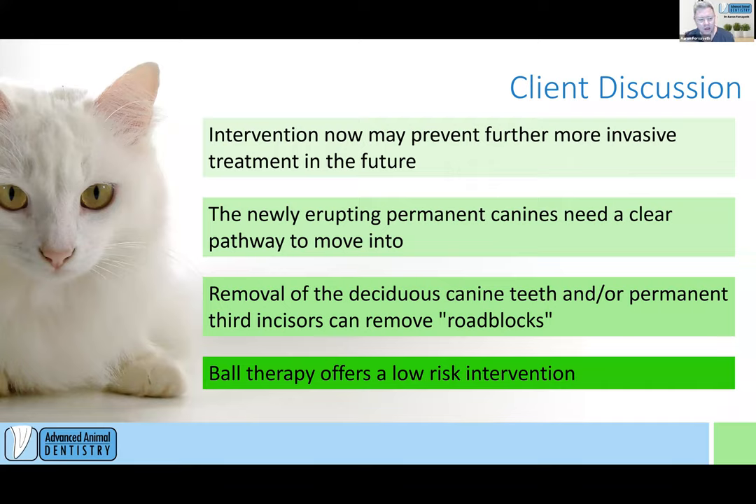Ball therapy really is low impact but has the capacity in the correct cases to avoid all these big interventions — maybe you're not even having to extract a single minor incisor. So the big things we want to discuss with clients: clearly what the problem is, what the future would entail if we didn't intervene, what we want to happen with these canines, and how we're going to get them out into a more correct position.